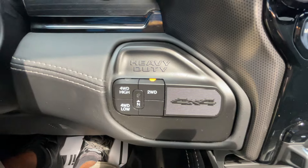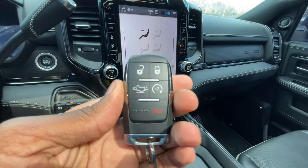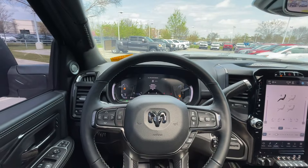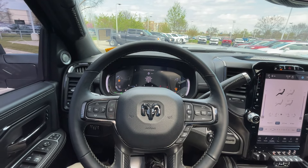Push-button start and four-wheel drive controls are right here, along with the key fob which includes remote start. Next up, we take this 2024 RAM 2500 Mega Cab out on the road for a test drive.